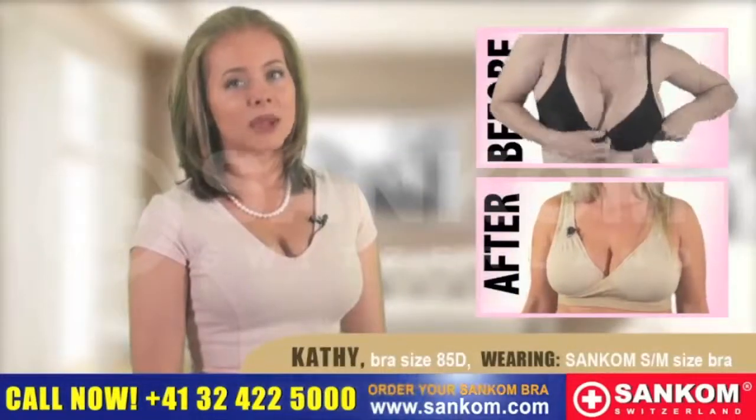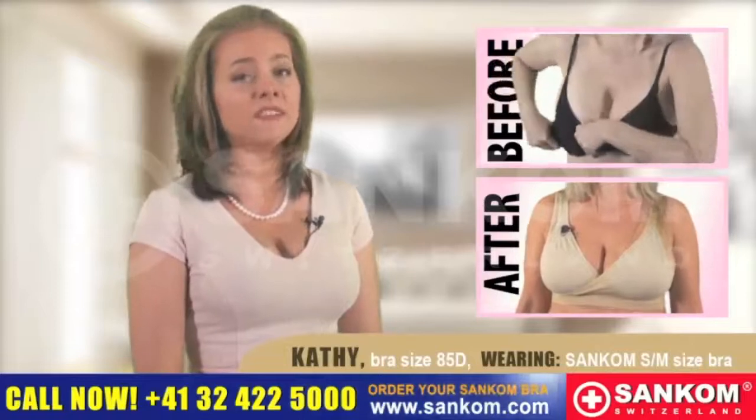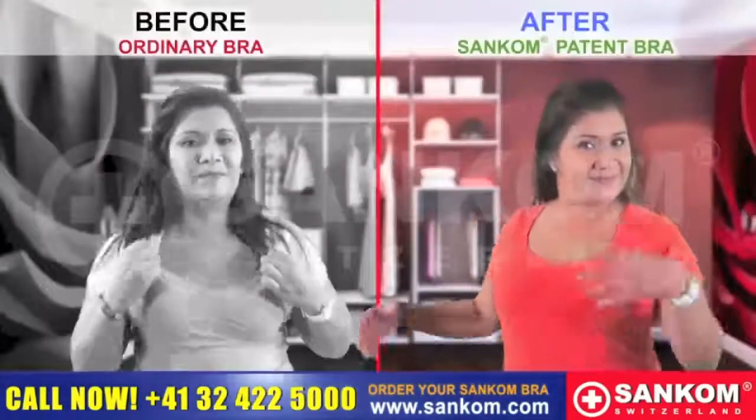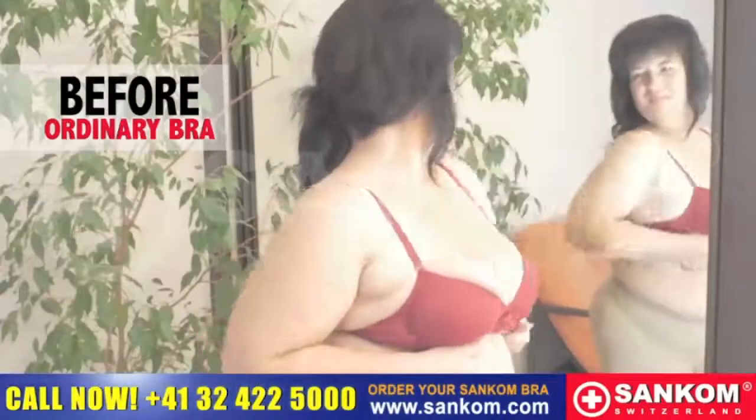I have always struggled with keeping my back straight. For me, it was something I felt very self-conscious about until I found the Sankom Bra. The Sankom Patent Bra is flattering on all body types.